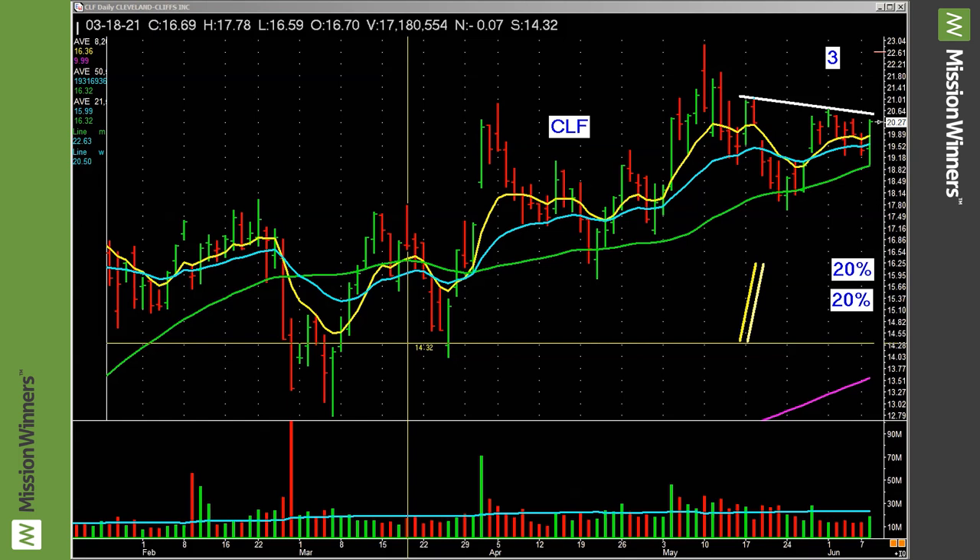Listen to these numbers — three quarters ago, revenue's up 196 percent. Two quarters ago, up 322 percent. Last quarter, up 999 percent. 196, 322, 999. If you look up the word acceleration, they might actually give you those numbers. That's what we look for.